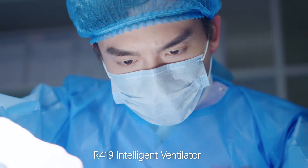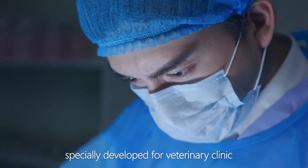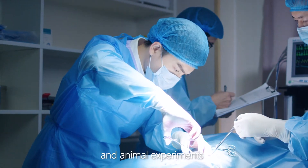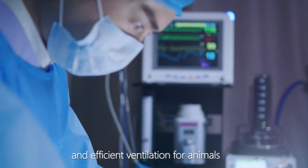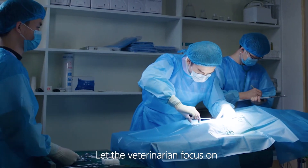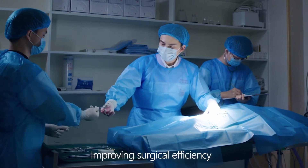The R419 Intelligent Ventilator is a mechanical ventilation device specially developed for veterinary clinics and animal experiments. It is designed to provide safe and efficient ventilation for animals, letting the veterinarian focus on the details of the operation and improving surgical efficiency.